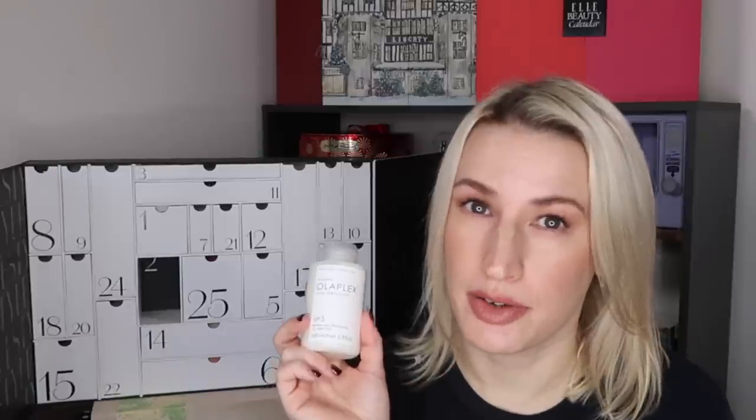The Olaplex Number 3 is the pre-shampoo treatment. You wet your hair, apply it, leave it for at least 10 minutes — the longer the better, even overnight with a shower cap — then shampoo and condition as normal. It's clinically proven to improve the bonds in your hair and repair damage. If your hair isn't damaged you won't notice the results because there's nothing to repair — it's about repair, not just moisture. It's a full size worth £26 (100ml). Use once a week or up to three times a week for particularly damaged hair.